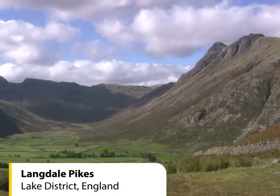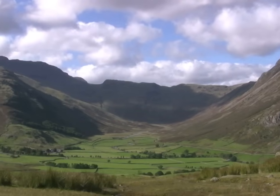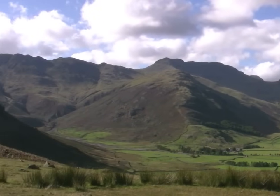Today, glaciers only exist in the coldest parts of our planet. But during the last ice age, glaciers existed in the UK too. Although the ice has melted, they have left behind some awesome scenery.